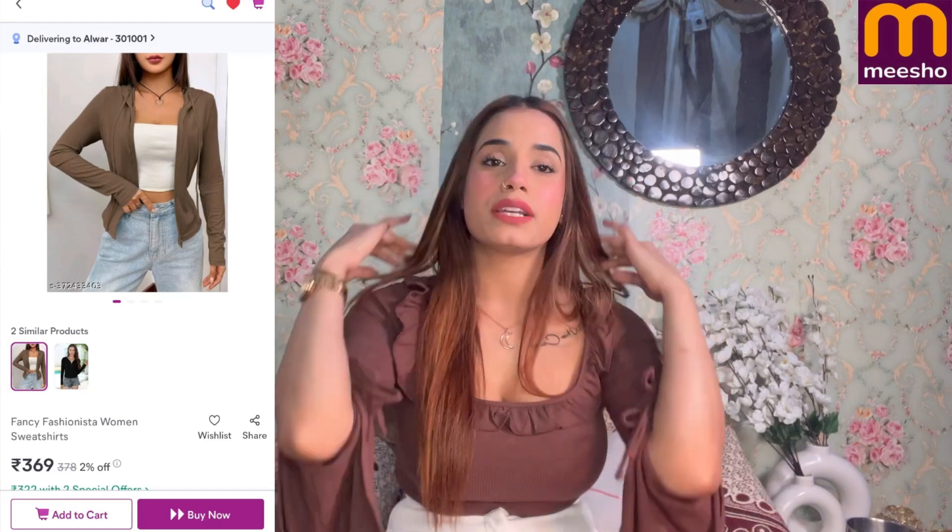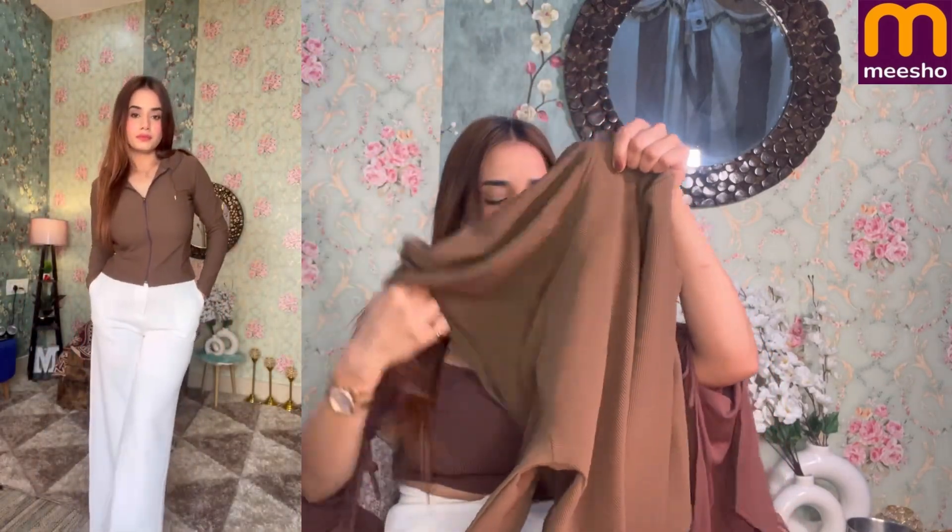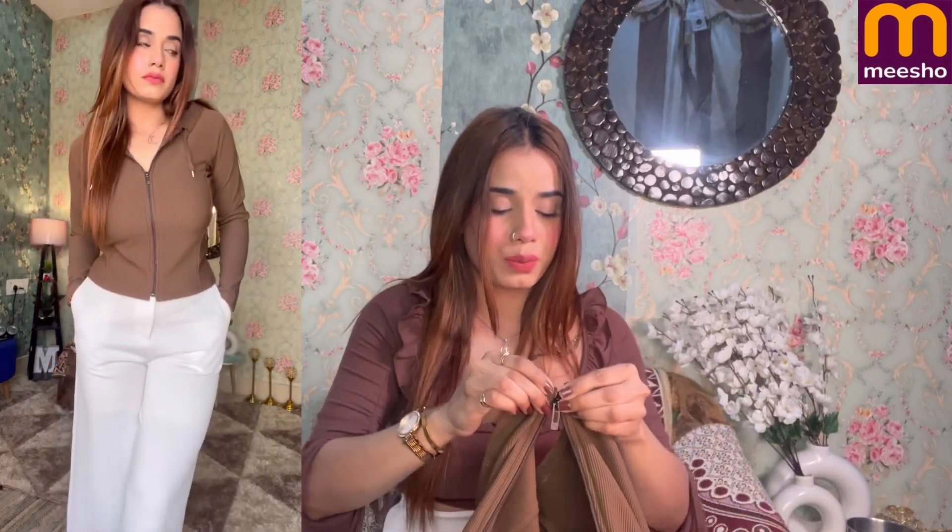Let's talk about the next product. This is an Urbanic copy — you can say it is an Urbanic dupe.